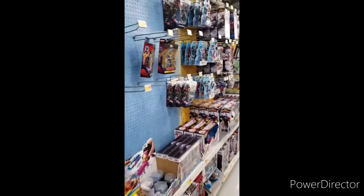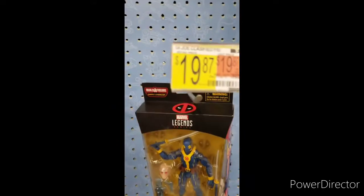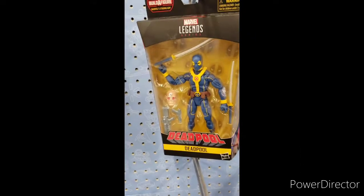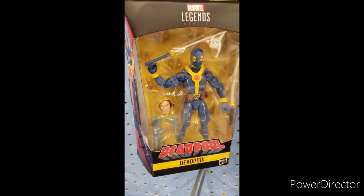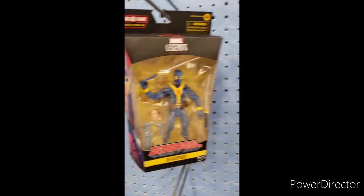I just walked up to the toy section here — Marvel Legends, Classified Series G.I. Joe. That doesn't look like a Classified Series G.I. Joe, but check this out. Look at that head swap, man. That ain't Strong Guy from what I last saw.